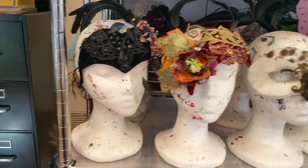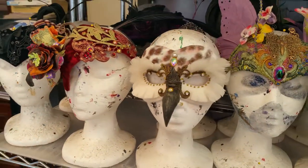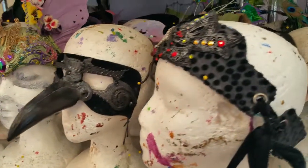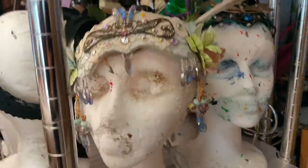Now we're going to go through this row. These masks and headpieces have all been worn by me at the Santa Fe Opera or other mask events like the Labyrinth Edwardian Ball. I particularly love this one here.